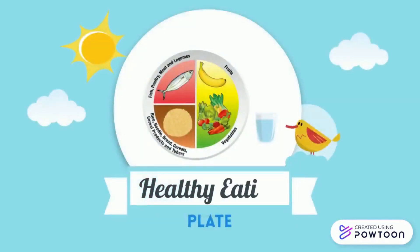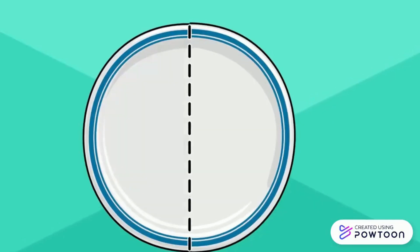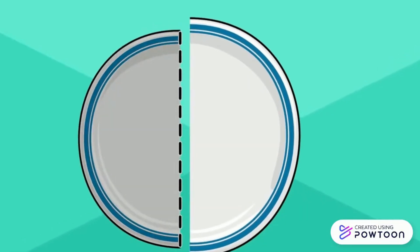Let's introduce our healthy eating plate. A healthy plate is a way to control your serving size where you don't have to count. First, divide the plate in half and fill one of them with vegetables.